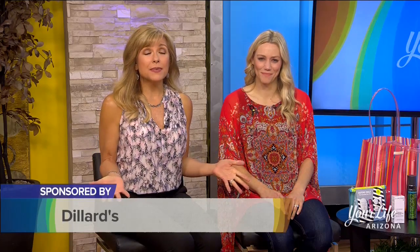Selecting a new swimsuit or two doesn't have to be difficult. Dillard's offers options for everyone, and right now they have some fun events planned too. Danny Medine, Dillard's fashion communications director, is here with the details.